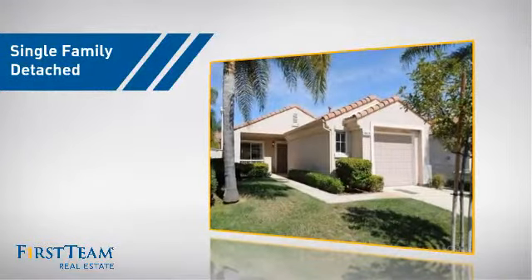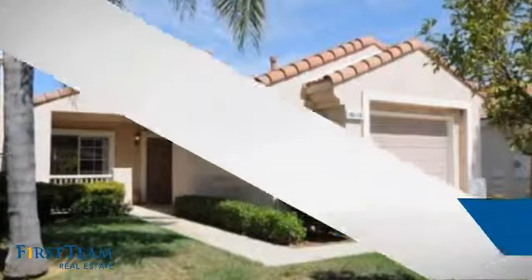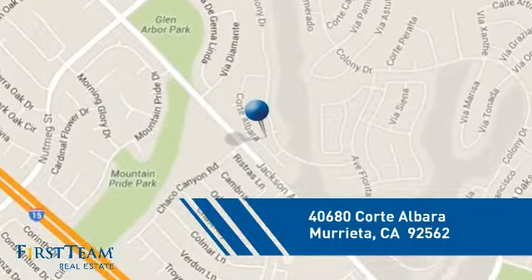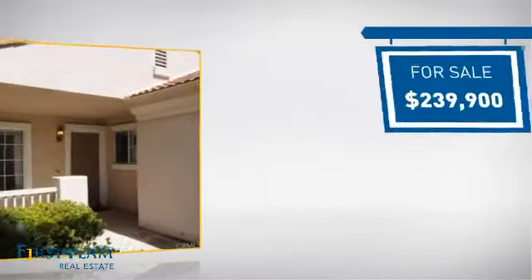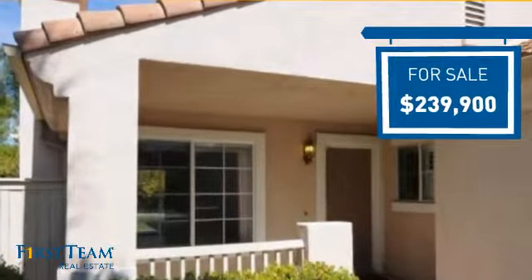This detached home is a great choice for families who want the privacy of their very own lot, and it's located in this area. Currently listed at just under $240,000, it's been on the market since September.